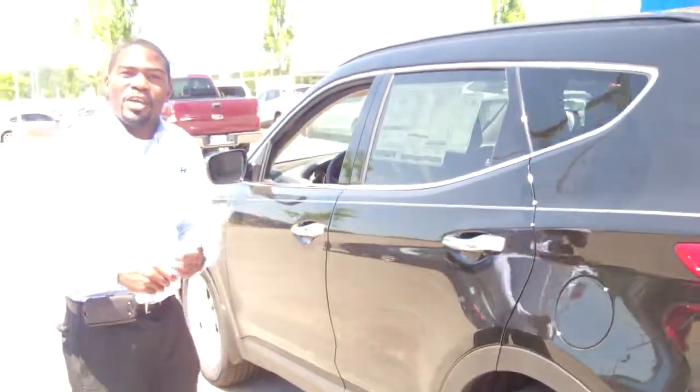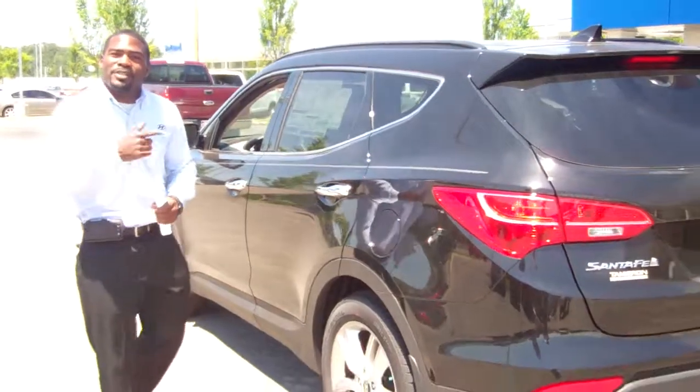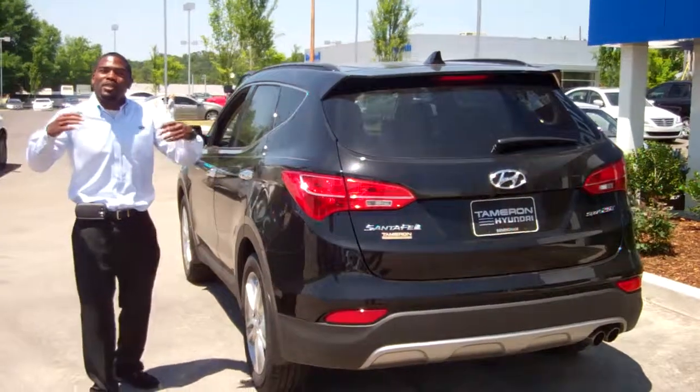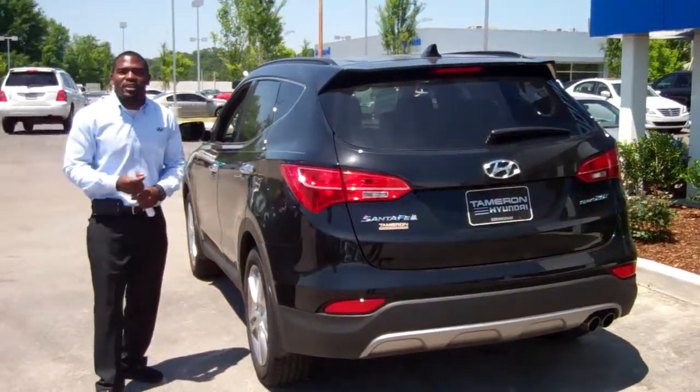Another thing I want to speak with you about, Naomi, is that trade-in you were thinking about putting in — that Honda Odyssey. We need that Honda Odyssey, Naomi. We would love to give you your best deal for that car.